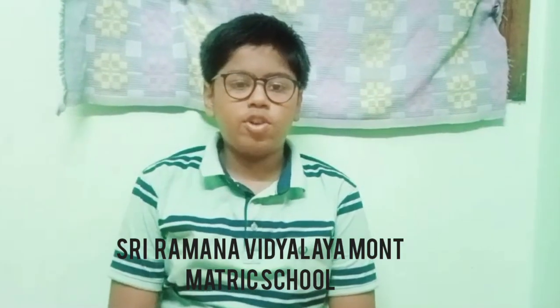Good morning to all. I am Chathir from Sri Ramana, and here I am Raja Valiya. We will discuss the problem and solution of our project.